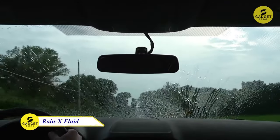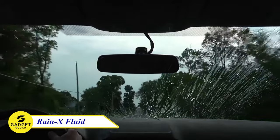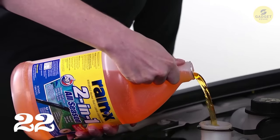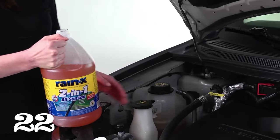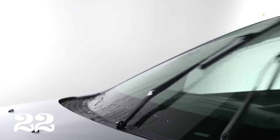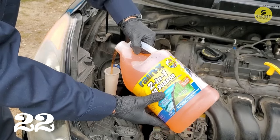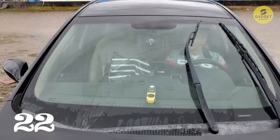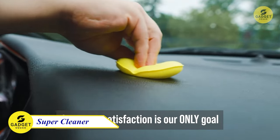Moving on to a gadget that gives you a clear vision on the road — Rain-X Windshield Washer. This isn't your typical windshield washer fluid; it's a streak-free performer. Imagine a product that applies water-beating technology, enhancing visibility by removing bugs, grime, salt, and even light snow and frost. And the bonus? It won't ice up on your windshield, ensuring a crystal-clear view in any weather condition.